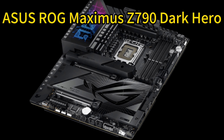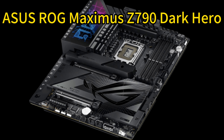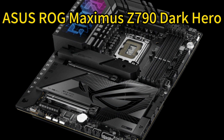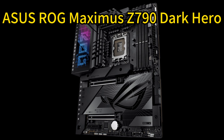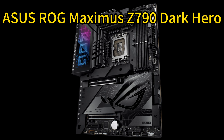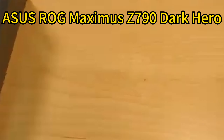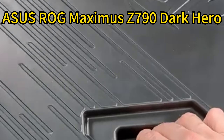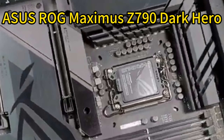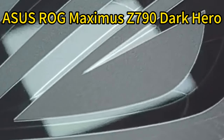Number one: ASUS ROG Maximus Z790 Dark Hero. The ASUS ROG Maximus Z790 Dark Hero offers a high-quality and robust power solution with its 20+1+2 power stages, dual ProCool 2 power connectors, alloy chokes, and durable capacitors. Its optimized VRM thermals — including massive heatsinks, an L-shaped heat pipe, and high-conductivity thermal pads — ensure efficient cooling for multi-core processors.